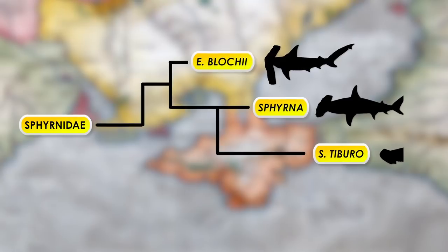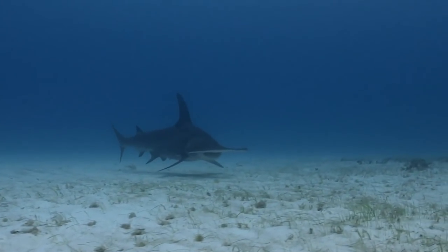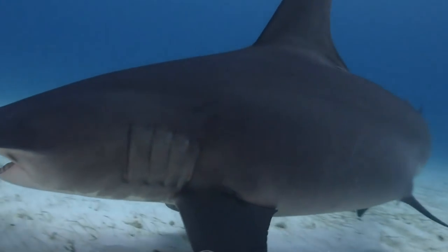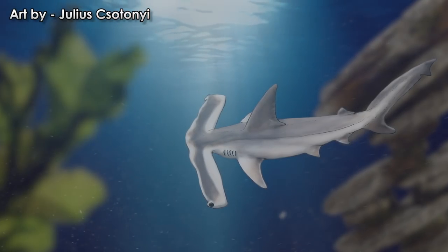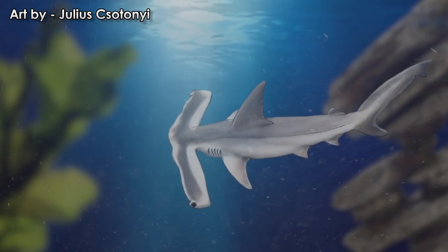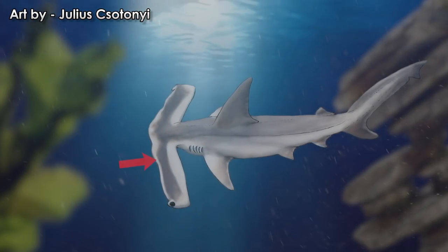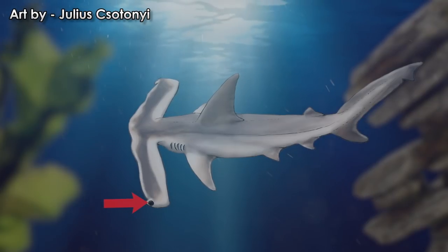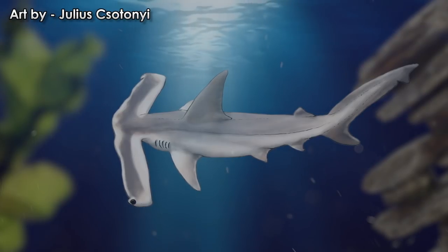Of course, all of them have continued to change in response to pressures in their environment, and none of them are literally primitive. Those I call primitive have split off from the hammerhead tree earlier than others and retained features which may have been present in the most recent common ancestor before the split. The winghead shark is far from just a stretched-out version of a hammerhead — its cephalofoil is about half the length of the shark's body. The nostril openings are stretched out and are twice as long as the width of the mouth. The eyes are placed on the ends of the cephalofoil, which is not eye stalks but the entire skull.